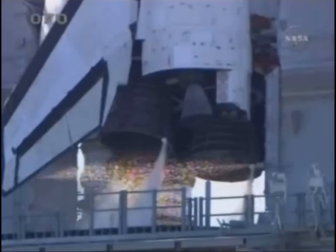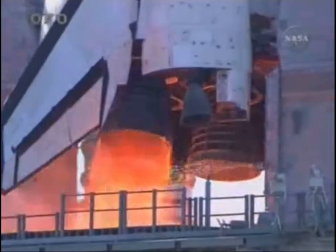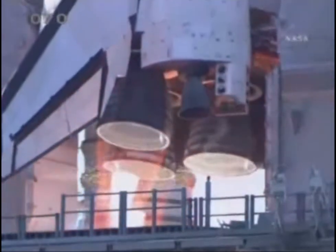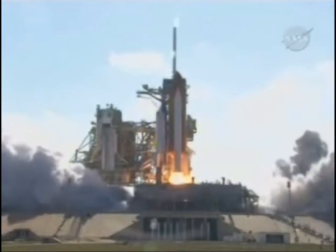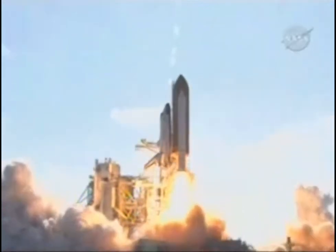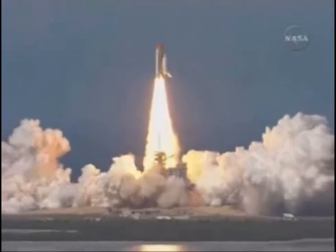T-10, 10 seconds, we have a go for main engine start, 7, 6, 5, 4, 3, 2, 1, booster ignition and liftoff of Shuttle Discovery. Best of luck to the International Space Station's newest laboratory.